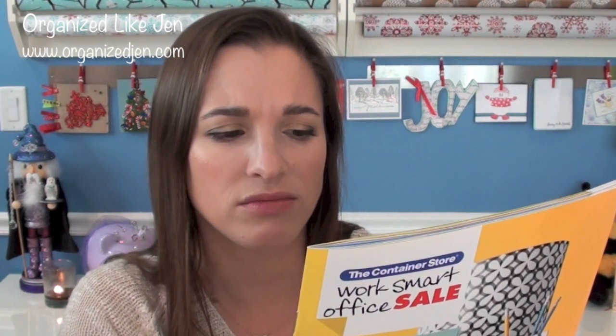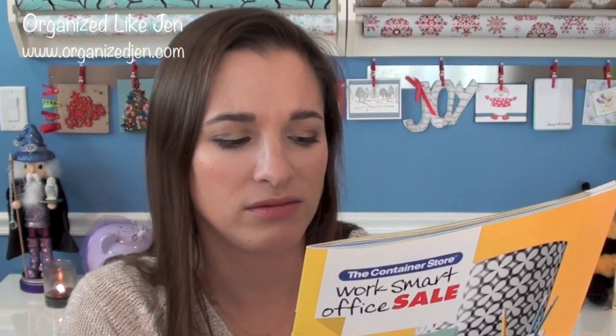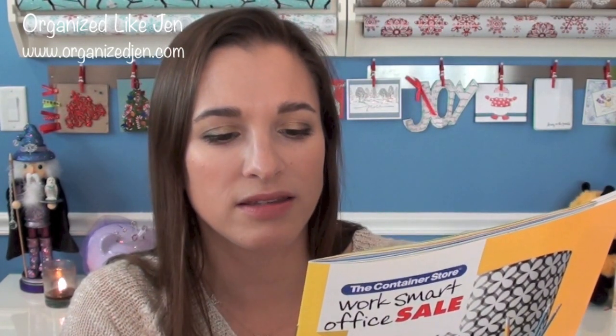I will show you my filing project. I just want to mention that coincidentally the Container Store is having their Work Smart Office sale right now. I'm not quite sure when the sale ends — maybe in just about a week or so. But a lot of their office things are on sale, and I actually did purchase quite a few things for my desk in particular during the sale. So I thought I would share at the beginning of each video what I purchased, depending on what part I'm showing you.